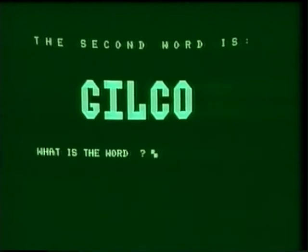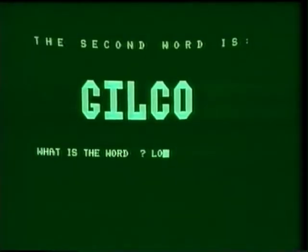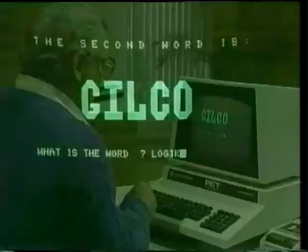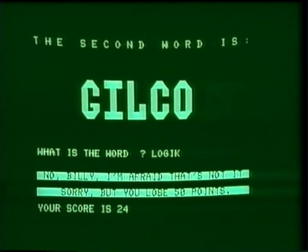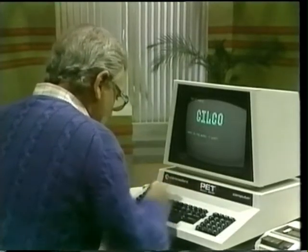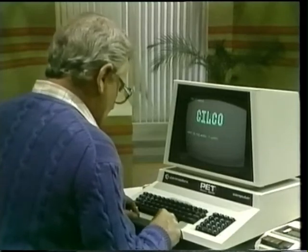Second word is... GILCO. I think it's logic — L-O-G-I... Wait a minute. I'm going to spell this wrong. I want to see what the computer does. No, Billy, I'm afraid that's not it. Well, I quite agree. It should be L-O-G-I-C. I've got to take up typing, too. Right.